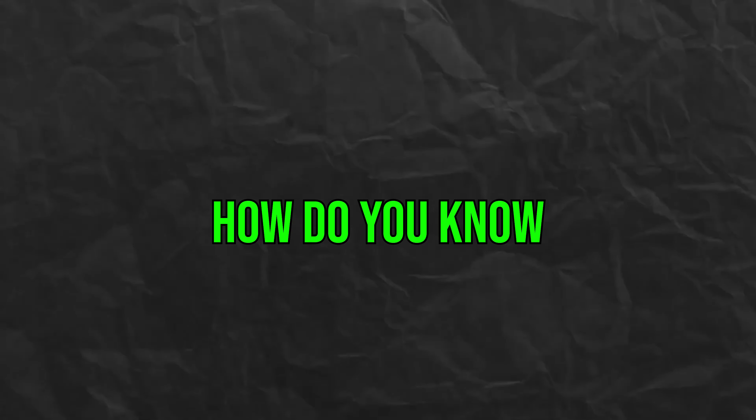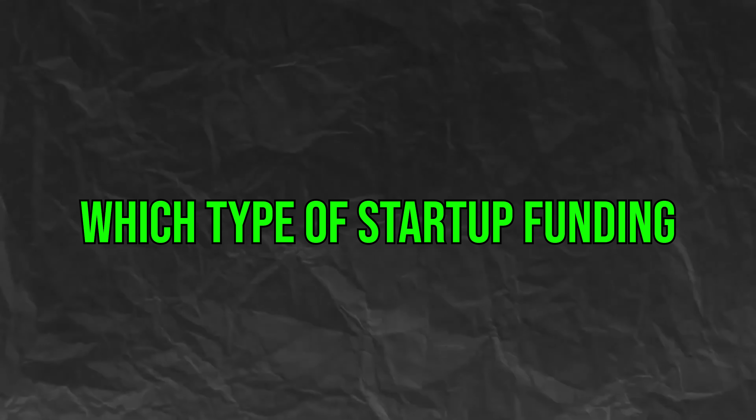So how do you know which type of startup funding is right for your business? One of the biggest factors to think about is how much funding you need — that's going to push you in the right direction. Consider what you're going to use the funding for; you don't want to pursue an option that restricts use on the purpose you specifically needed it for. How much control over your business are you willing to give up? If you don't want to give up equity or creative control, that helps you steer clear of methods that require it. How much interest are you willing to pay? Answering these questions will help you immediately cross out some options and point you in the right direction.